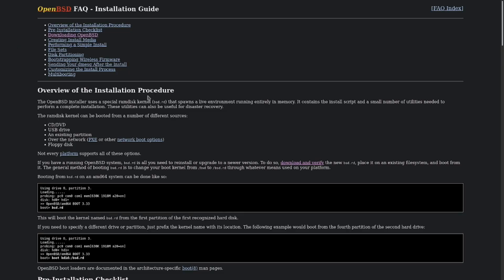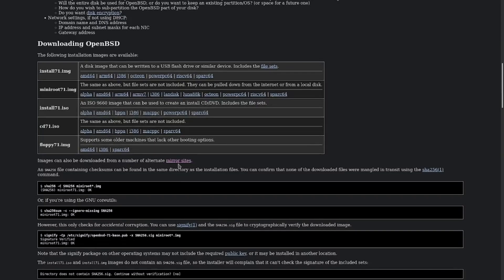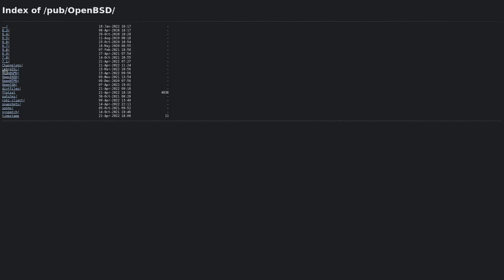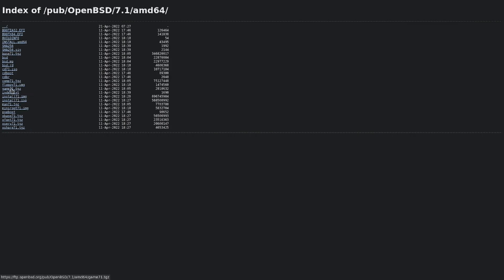I'm going to go ahead and download this. I like to use alternative mirror sites — there's a server in Alberta, Canada that for some reason is the fastest I've found within roughly a thousand miles of me. It's extremely snappy and fast, as you can see by how quickly it loaded up. Some OpenBSD servers out there can be a little slow, so I really like this one.